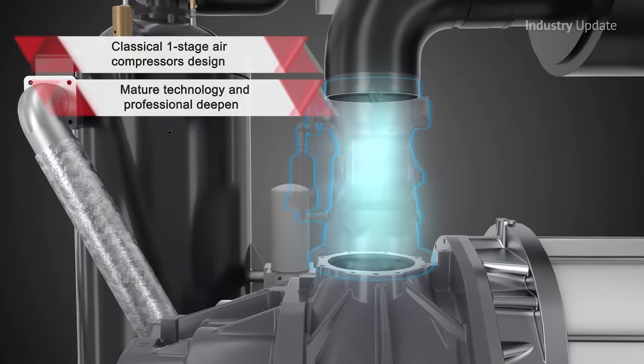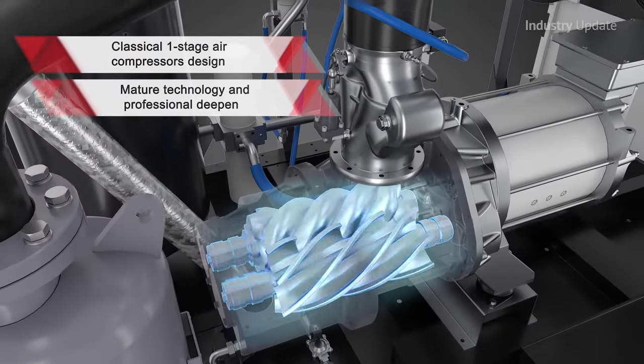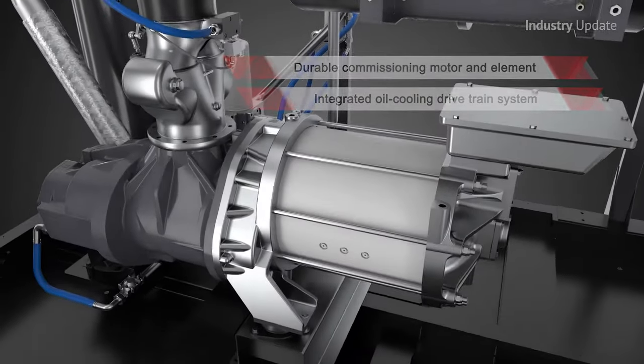The patented oil-cooled permanent magnet motor drive train has been made to match the highest level of industry efficiency, while the reliable inverter delivers energy savings by perfectly matching air demand using carefully qualified VSD.